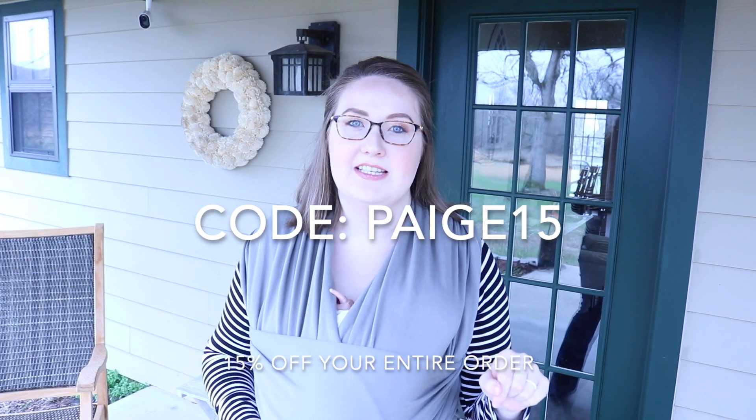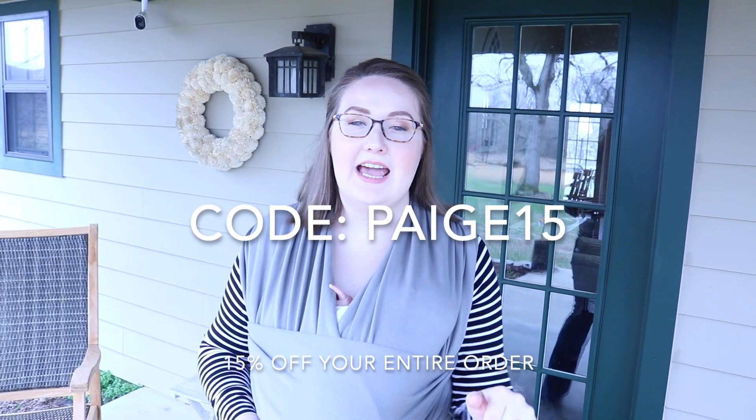Hey guys, welcome back to my channel. Today I'm giving you guys a home tour of our house that we just moved into this past October. I'm super excited to show you everything. We finally have it set up, and I'm also going to be showing you some things that were sent to me from the Legacy Home Decor Store from Texas. Make sure you check the link in the description box. I also have a discount that I'll put on screen and in the description box below. Check out their website because they've got a lot of really cool things.